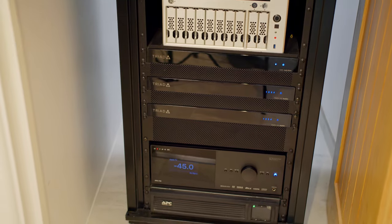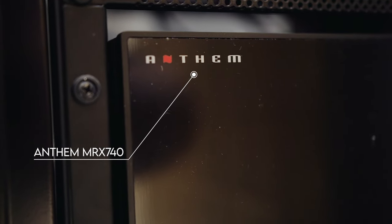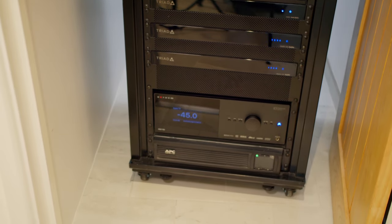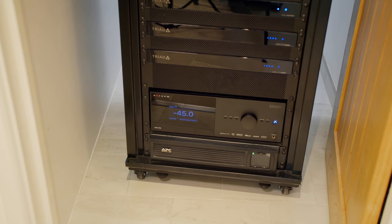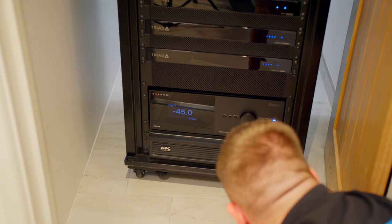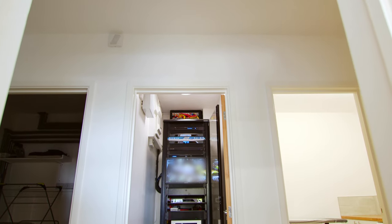Then there's another mesh vent before we hit the Anthem MRX 740 AVR, powering the Dolby Atmos 5.2.2 speaker system and the JBL speakers in the cinema room. The client is really over the moon with the sound. Last but not least — and often overlooked — this device is a UPS battery backup system. If there's a power cut, this UPS currently provides around 14 minutes of essential battery power. So any intermittent power issues are handled by that, and that covers all the components in the rack.